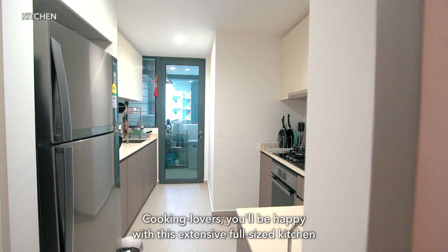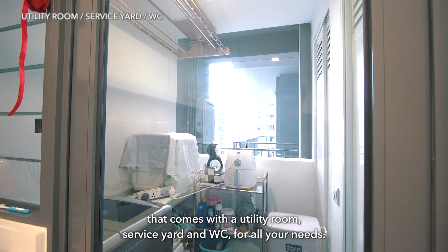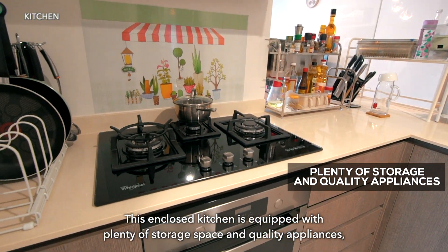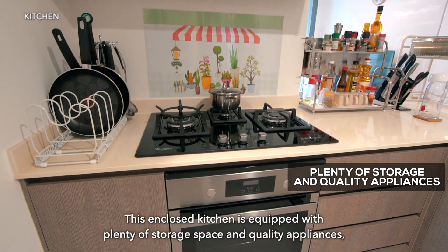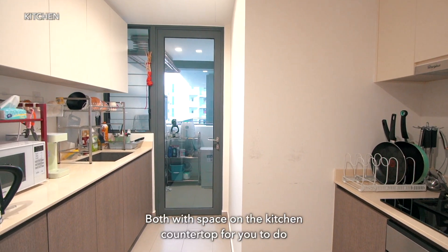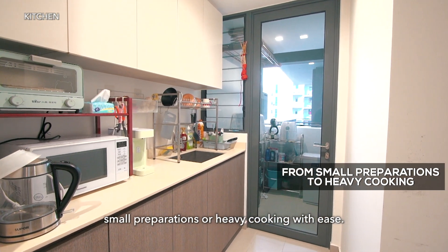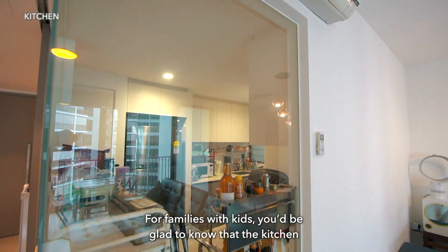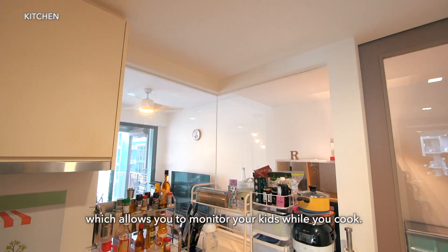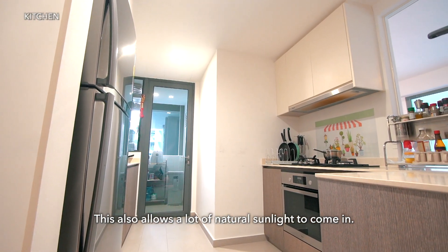Cooking lovers! You'll be happy with this extensive, full-sized kitchen that comes with a utility room, service yard and WC for all your needs. This enclosed kitchen is equipped with plenty of storage space and quality appliances, with stove on one side and sink on the other, both with space on the kitchen countertop for you to do small preparations or heavy cooking with ease. For families with kids, you'll be glad to know that the kitchen has a glass panel overseeing the living area which allows you to monitor your kids while you cook. This also allows a lot of natural sunlight to come in.